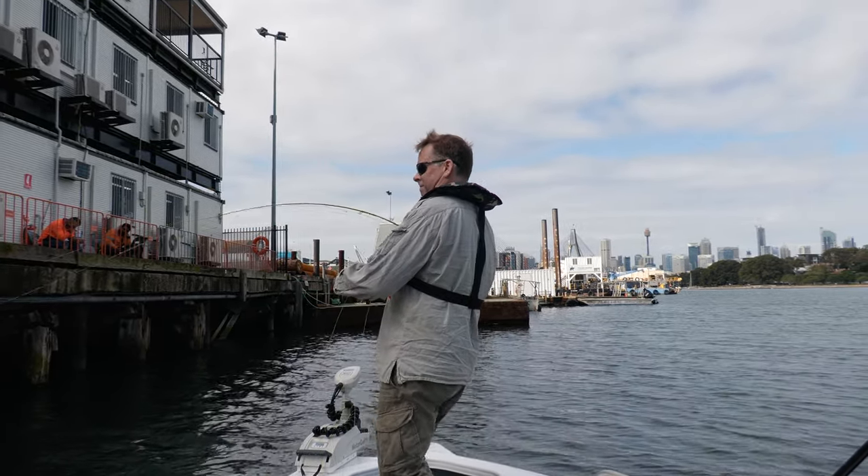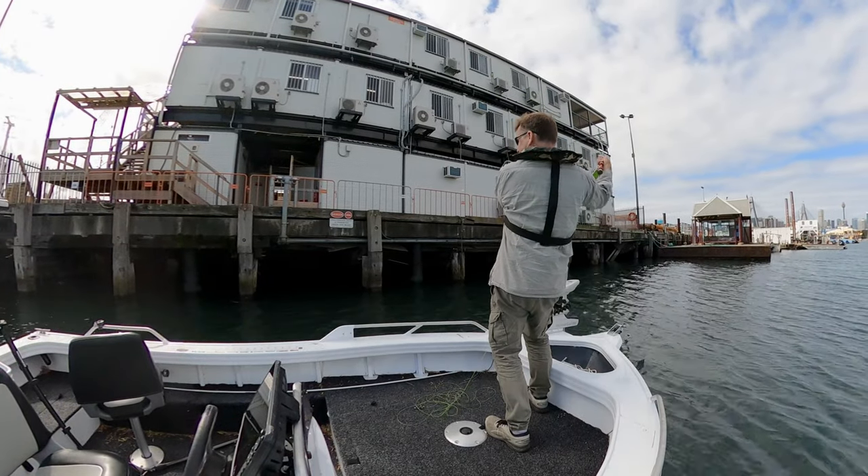Pretty soon I was hooked up to another bream under here — a decent fish, but not as big as the last one.